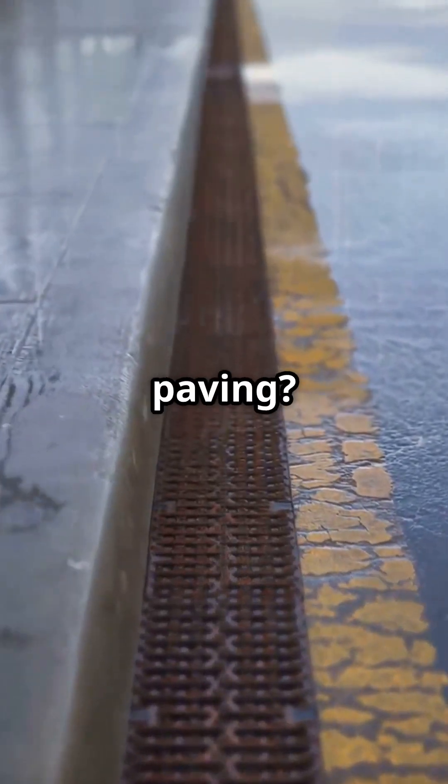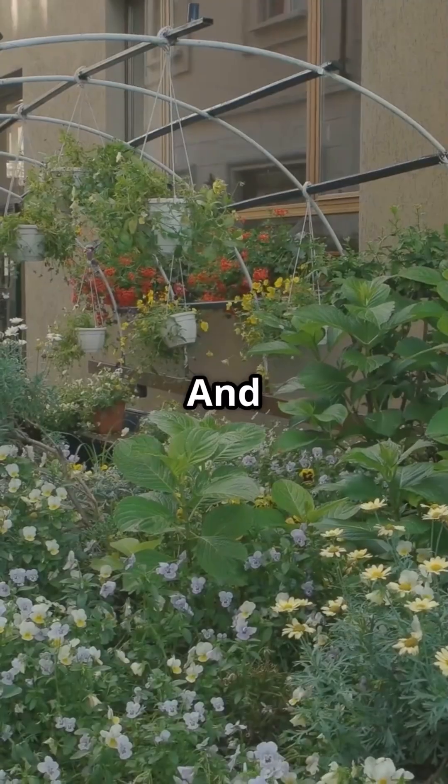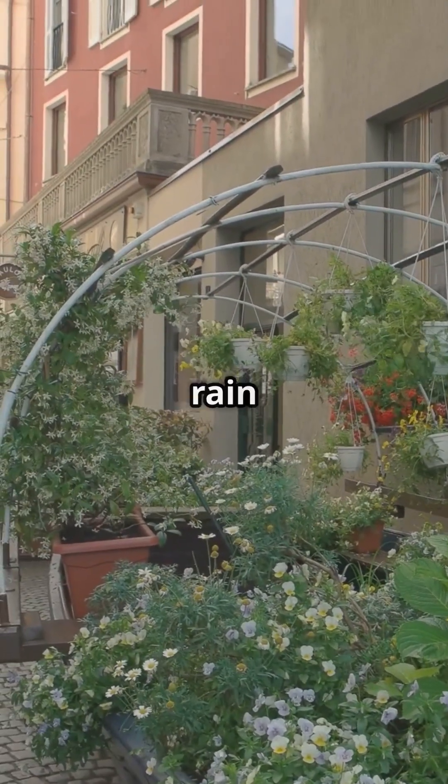There's also permeable paving — it lets water seep into the ground, reducing those pesky puddles. And let's not forget rain gardens: beautiful plant-filled areas that soak up rain like a sponge.